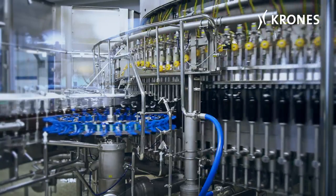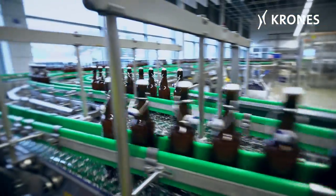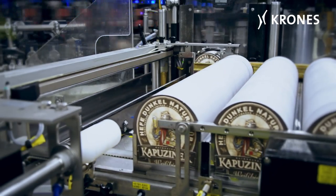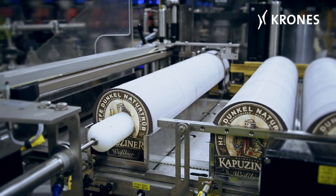The great thing about the project was the fantastic collaboration both with our own people and with the people from Krohn's. For each construction phase, our aim was to get the best engineers and commissioning personnel, and we were only able to achieve this thanks to great teamwork.